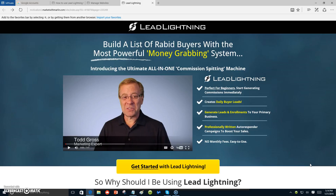I am advertising Four Corners through Lead Lightning as my primary business, but you can use anything you'd like. If you don't have a primary business, you can use Lead Lightning or Four Corners as your primary. You can create daily buyer leads, generate leads and enrollments to your primary business, and use professionally written autoresponder campaigns to boost your sales — no money fees, easy to use.